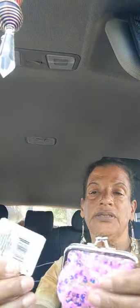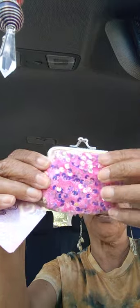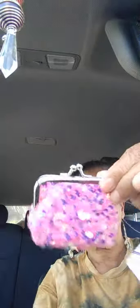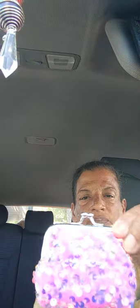Then I got one of those sequin snap purses I've seen on hauls — they're calling them sequin snap purses. They had blue, white, and pink. I just got the pink one. Look at those purple sequins — isn't that cute?